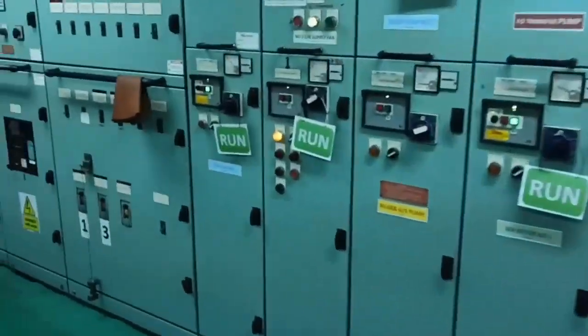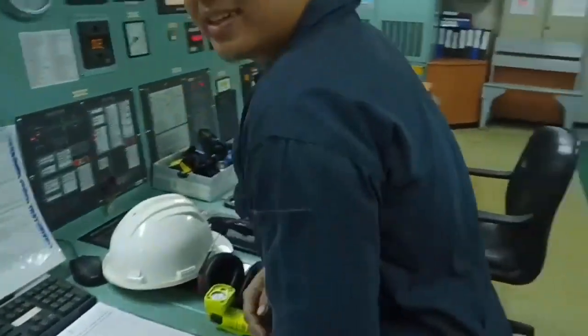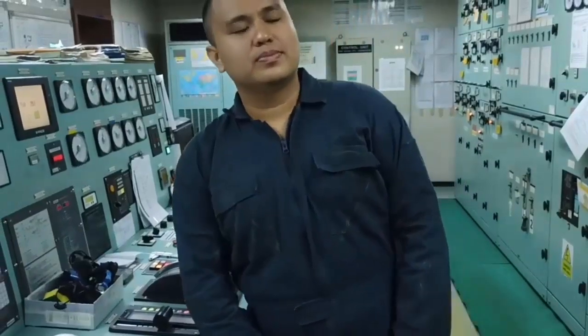On the ship, the apprentice engineer adheres to the routine set for the engine room officers and is involved in every task executed within the engine room. Typically, he serves as the deputy to the second engineer.